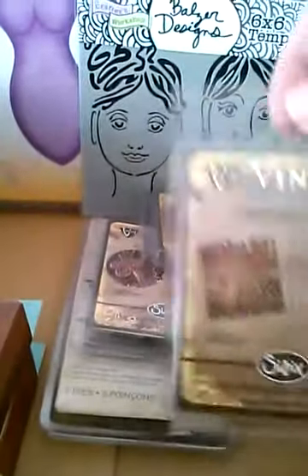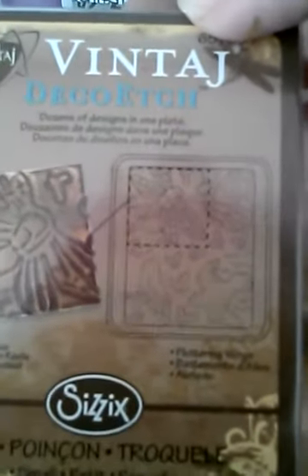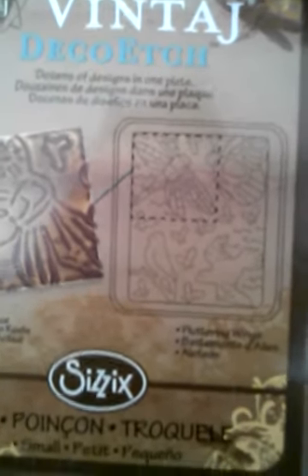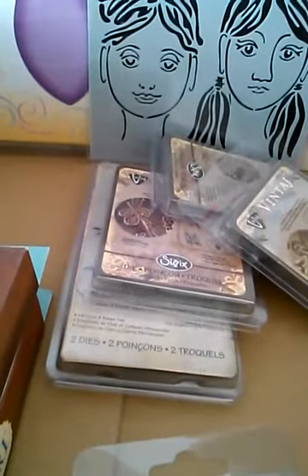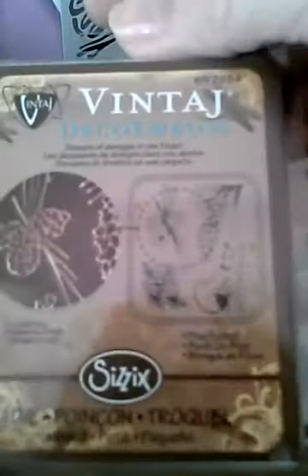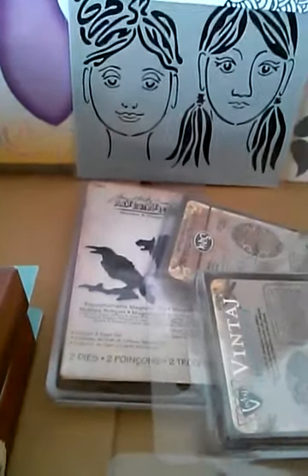This one is the Fluttering Wings — anything with wings: you got birds, butterfly, and dragonfly. I think this one was $9.99, and then there was another one that was $9.99. I think it was the Pine Forest one — this one has a wolfie, some acorns, and some branches. Of course I had to get the wolfie!